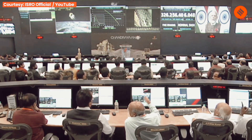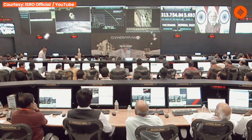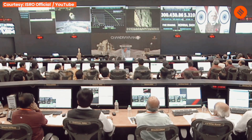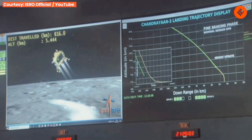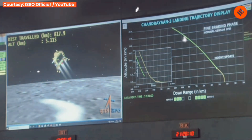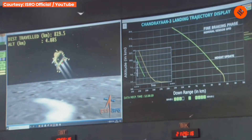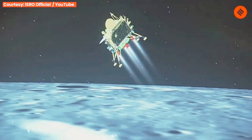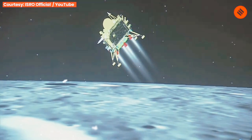The attitude hold phase has been completed and the fine braking phase has begun. The lander's height is approximately 5.6 km. The sensors are performing nominally and we are currently in the midst of the fine braking phase, which will continue for 3 minutes, with altitude being reduced to nearly 800 meters at the end of this phase.